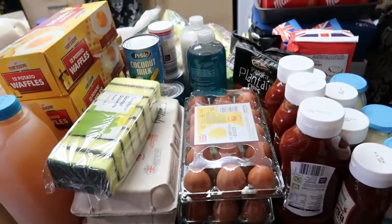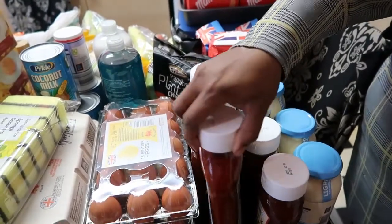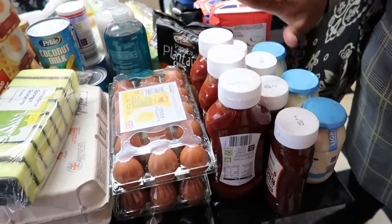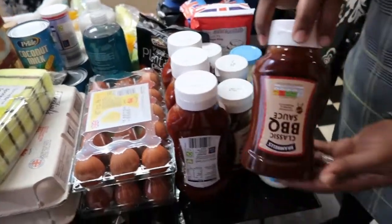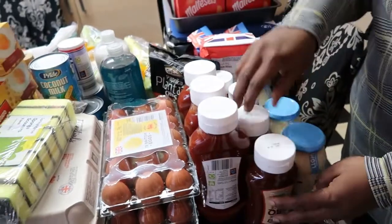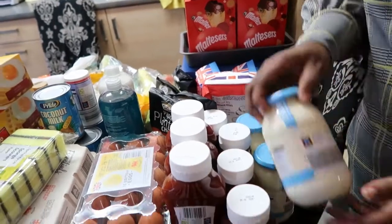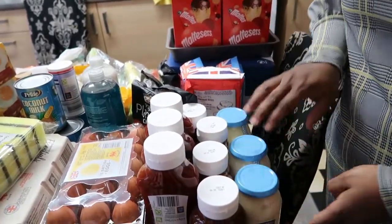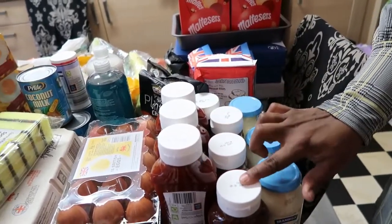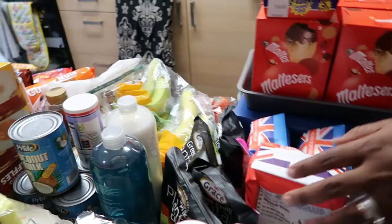Over here we have some ketchup — you know I always get ketchup. From Aldi they are 55p. I got three ketchups. Then we have some barbecue sauce — the children like it a lot. There are four of them. We also bought three mayonnaises, all from Aldi. The barbecue sauce is about 79p and the ketchup is 55p.